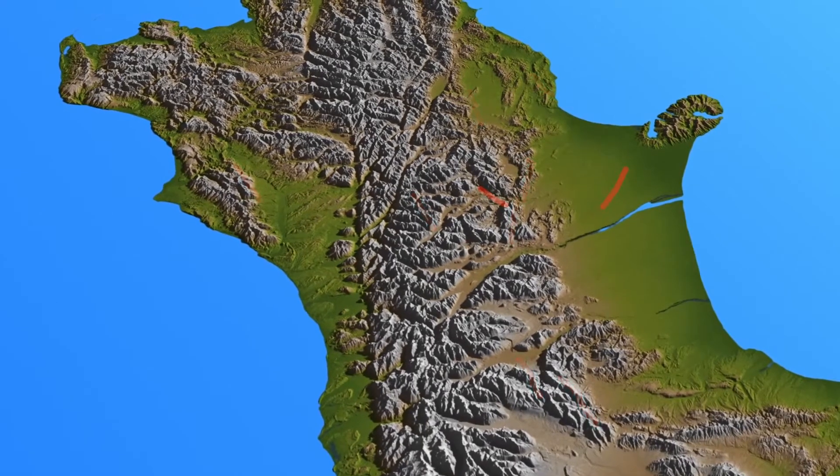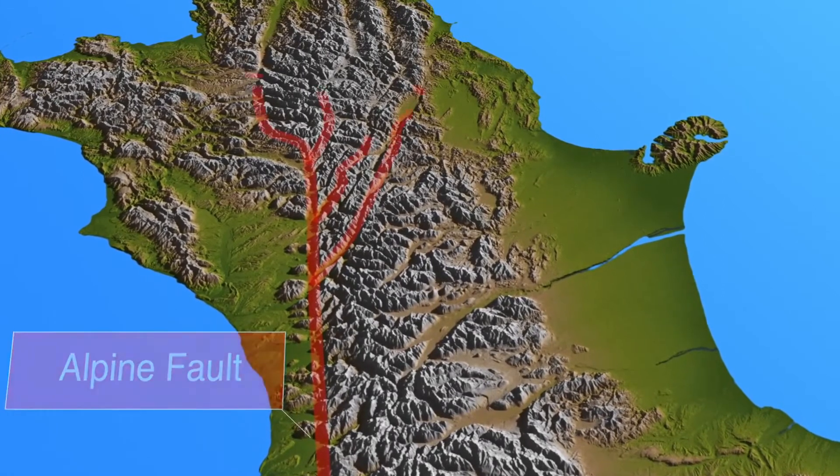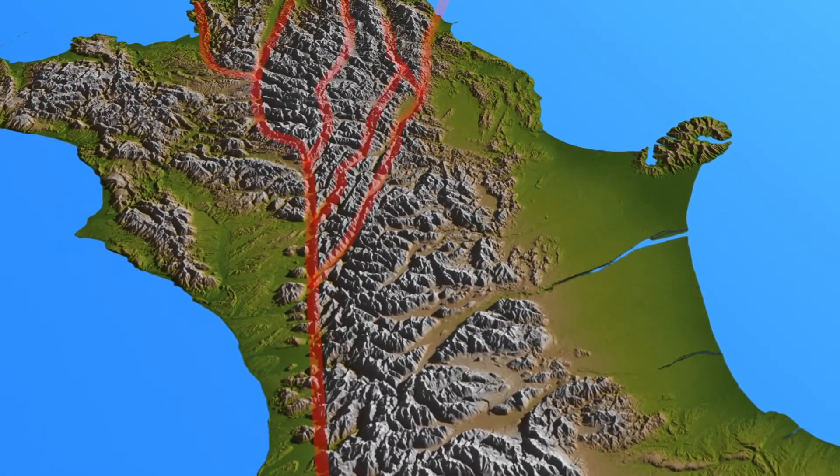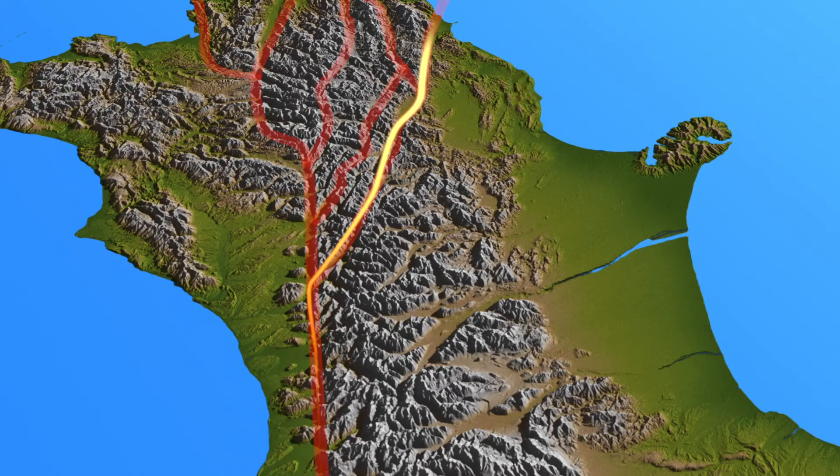As we go further to the north, the Alpine Fault breaks up into a series of faults. These are known as the Marlborough Fault system. Most of the movement transitions across onto the Hope Fault, and heads out towards the plate boundary that's to the north.